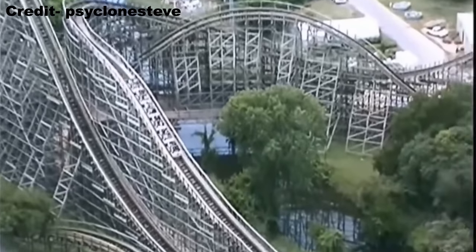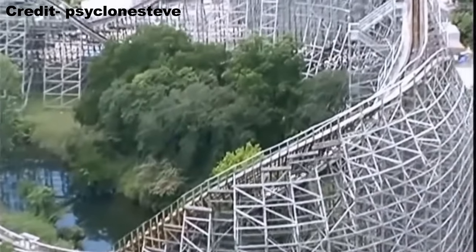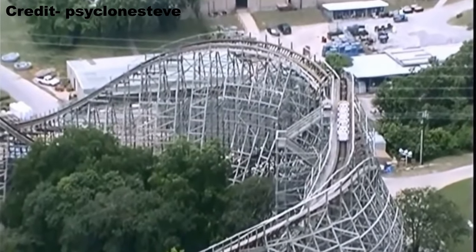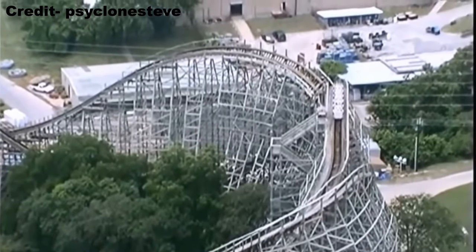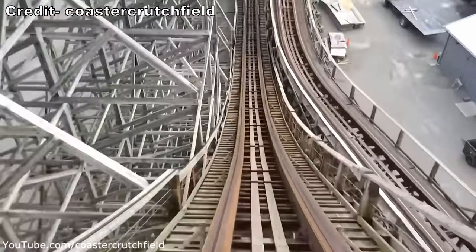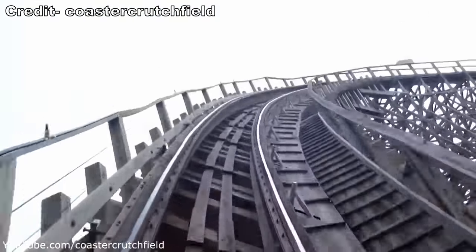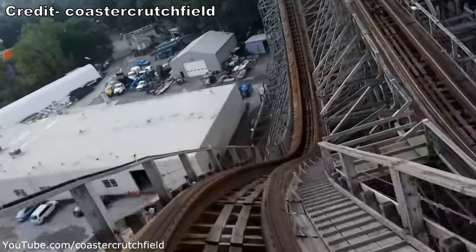In its early years, the ride was very well received. As late as 1999, the coaster was still claiming the top spot on Amusement Today's Golden Ticket Awards for the world's best wooden roller coaster. The success of Texas Giant caused Summers and Dinn to make an even larger coaster in 1991. They created Mean Streak for Cedar Point, a wood coaster that would become the new tallest wood coaster, standing 161 feet or 49 meters tall.